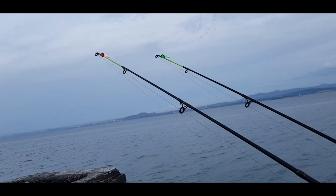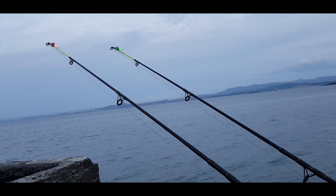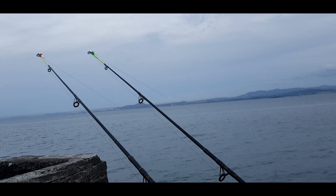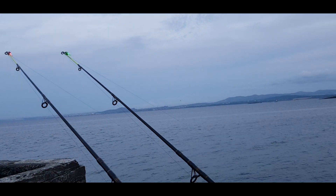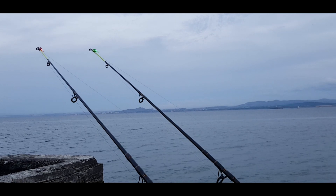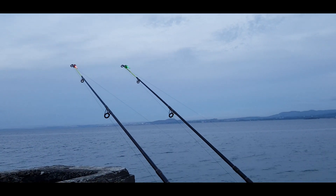I'm getting some little taps on the rod with the big bait - a small fish, just little rattles. It's a big bait on there though. The bait was stripped on the left-hand rod with the ragworm within about 15 minutes, nearly all stripped. The tide is coming in now so hopefully we're going to catch something. It's a stunning, peaceful, calm evening.